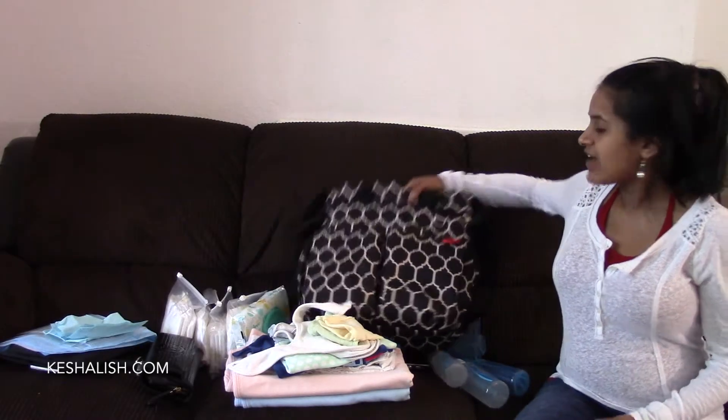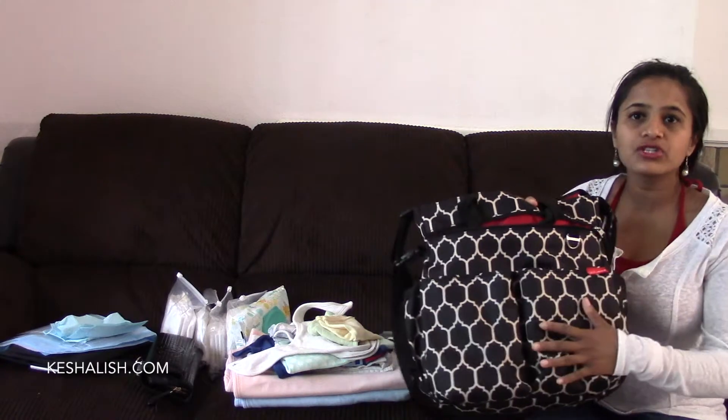Hi, in this video I'll show you what I pack in my diaper bag. I have this bag from Skip Hop — this print is called Onyx. Right now, since I'll be going out for about 6 hours with my twins, I'm going to pack my bag accordingly.